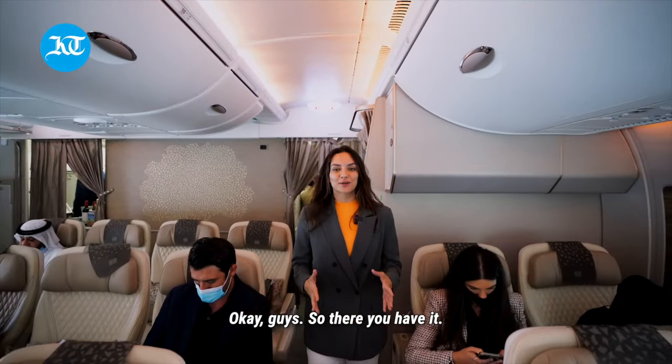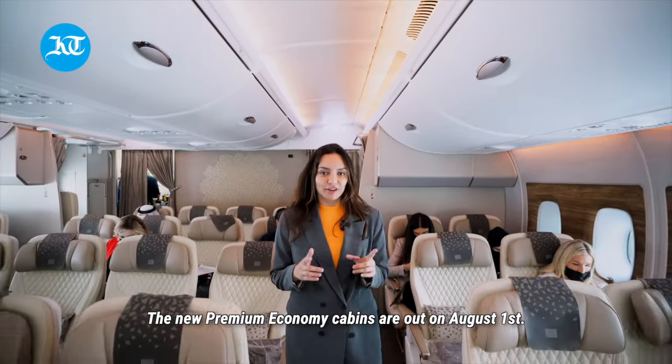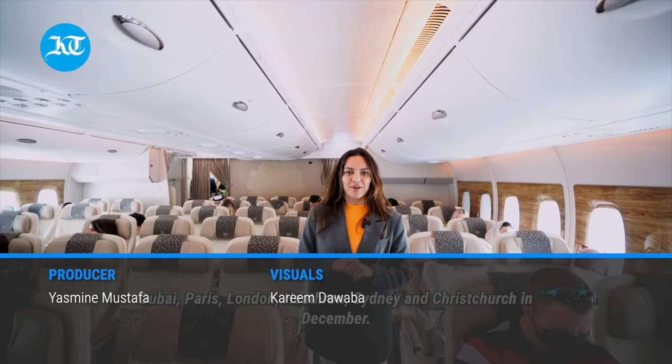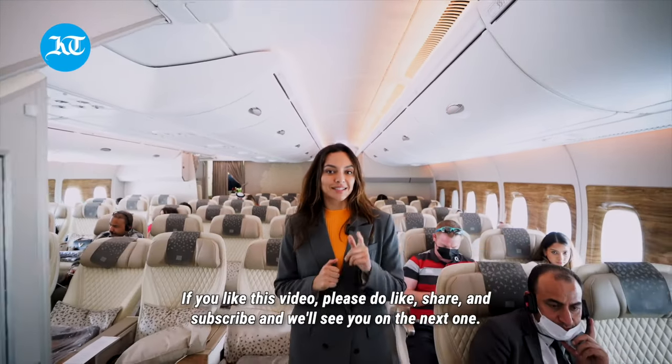So there you have it! The new premium economy cabins are out on August 1st on Dubai–Paris and London Heathrow routes, and Sydney and Christchurch in December. If you like this video, please do like, share, and subscribe, and we'll see you on the next one.